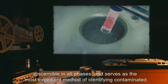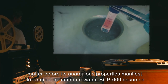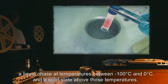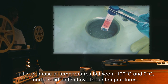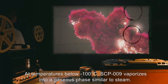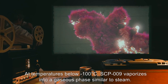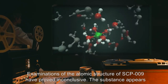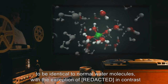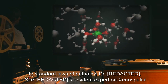This red hue is discernible in all phases, and serves as the most expedient method of identifying contaminated matter before its anomalous properties manifest. In contrast to mundane water, SCP-009 assumes a liquid phase at temperatures between negative 100 degrees Celsius and 0 degrees Celsius, and a solid state above those temperatures. At temperatures below negative 100 degrees Celsius, SCP-009 vaporizes into a gaseous phase similar to steam.